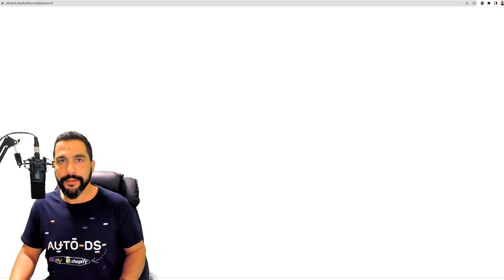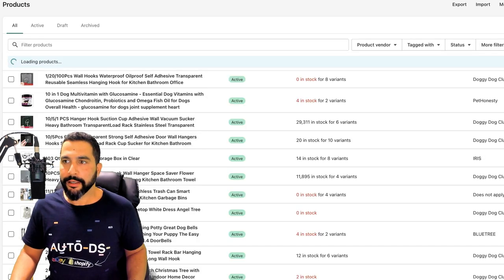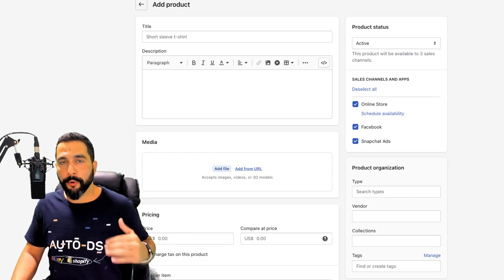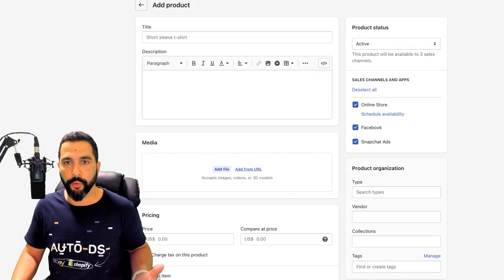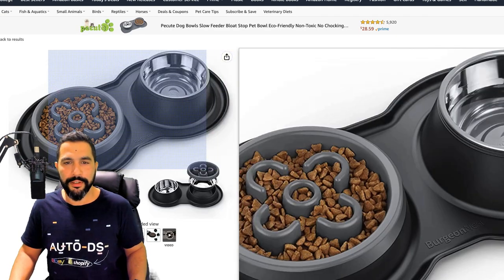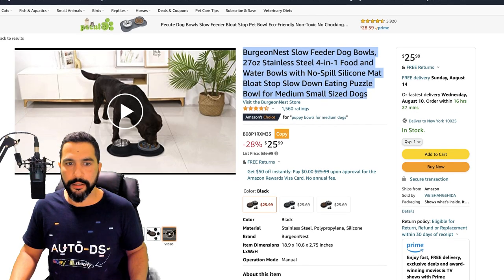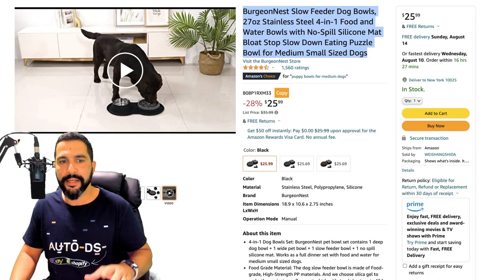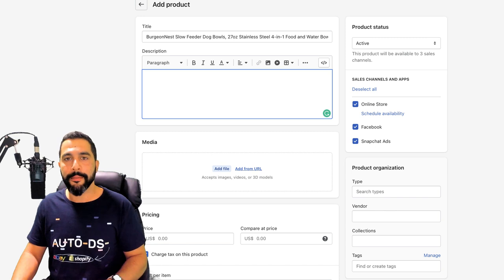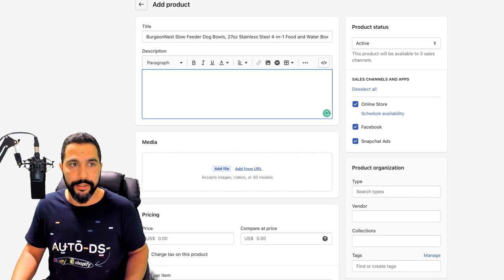Just imagine how much time you save compared to going to Shopify's dashboard, clicking 'Products', then 'Add Product', and manually copying all product information — downloading images one by one, copying the title, copying the description, and so on. I even showed you a bulk method where you can import thousands of products within a couple of clicks and one minute. That is why I advise using dropshipping automation to import products to your store.